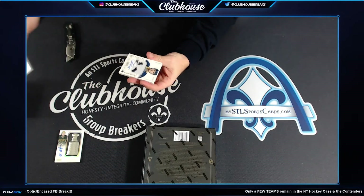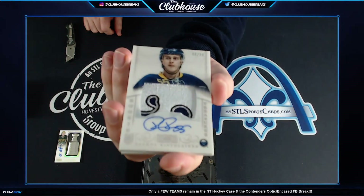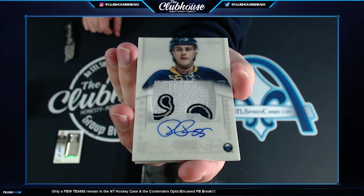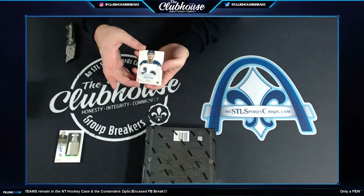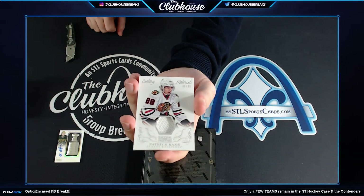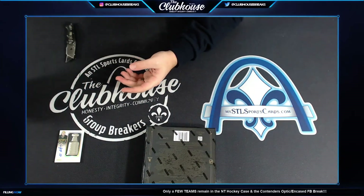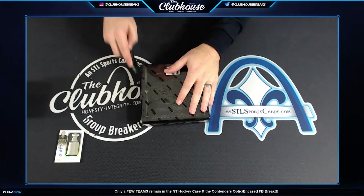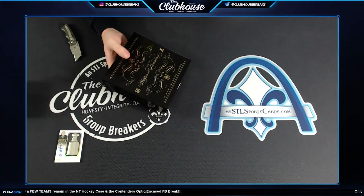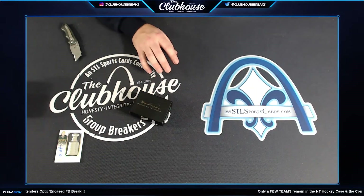Next to 99, Rasmus Ristolainen for Buffalo with a sick patch. Tom. Rookie patch auto of Ristolainen to 99. And numbered 6 of 99, Patrick Kane for the Hawks. Remember when we hit the one-on-one of this card — it was the Canada flag. That was back in the day, right around release I think. Sick patch on the Rasmus. All right, let's keep the streak alive.